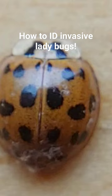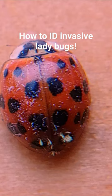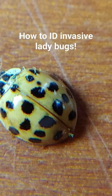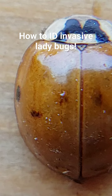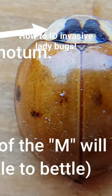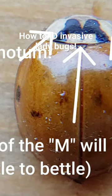This species sometimes has dots, sometimes it doesn't. Sometimes it's red, sometimes it's orange. Sometimes there's no dots on it at all. But they all have a pronotum with an M on it, so that there's black and white on the pronotum and it has an M on it, like you can see in this individual right here.